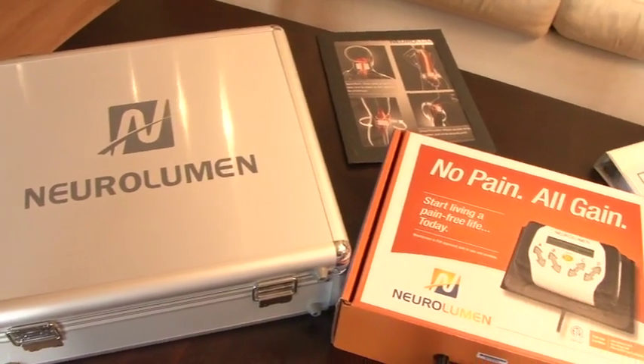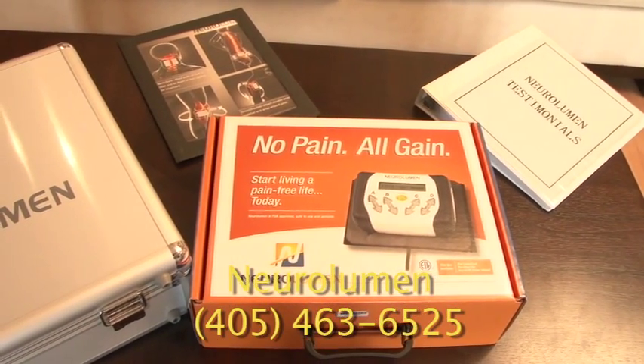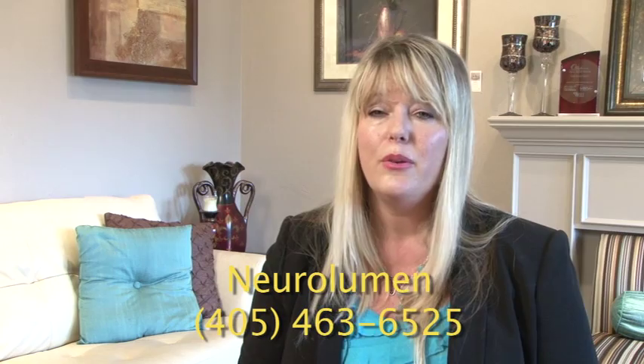Neuralumen is available to you by calling our office at 405-463-6525. We are here to help you and we would love to hear your story.